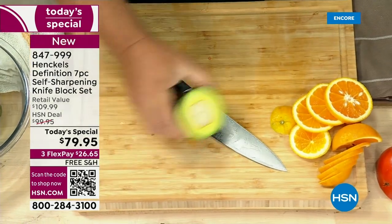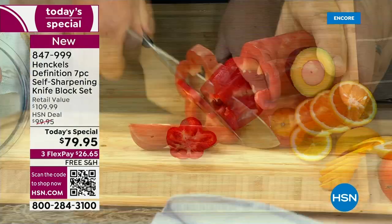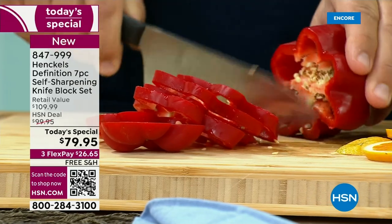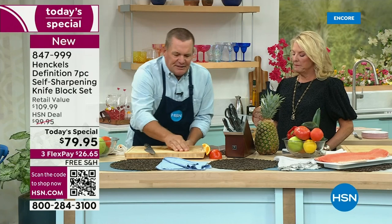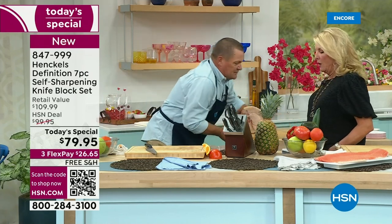It hits a countertop, your cutting board, plates, dishes — these are all the things that are going to dull knives over time. And one of the biggest things: ham bones, lamb bones, chicken bones, anything with a bone in it. When you touch it with that knife — I've got a beautiful ham here — you're going to love this set over the holidays.